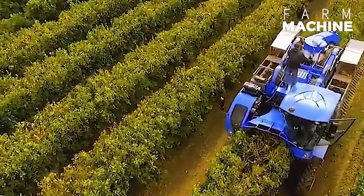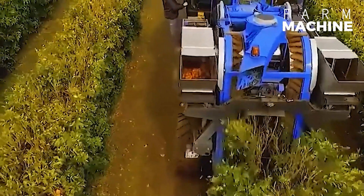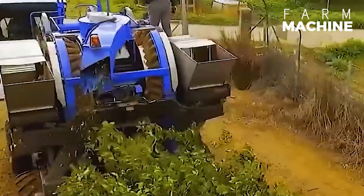Here is a self-propelled orange harvester designed for efficient, gentle harvesting with advanced technology, including a vision system for nighttime operations.